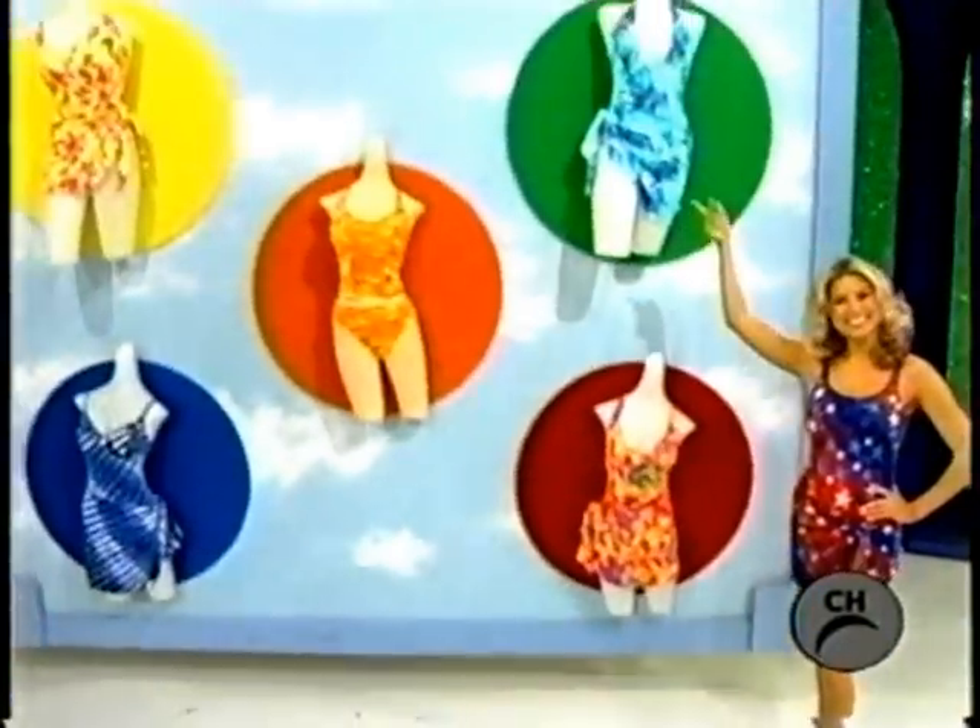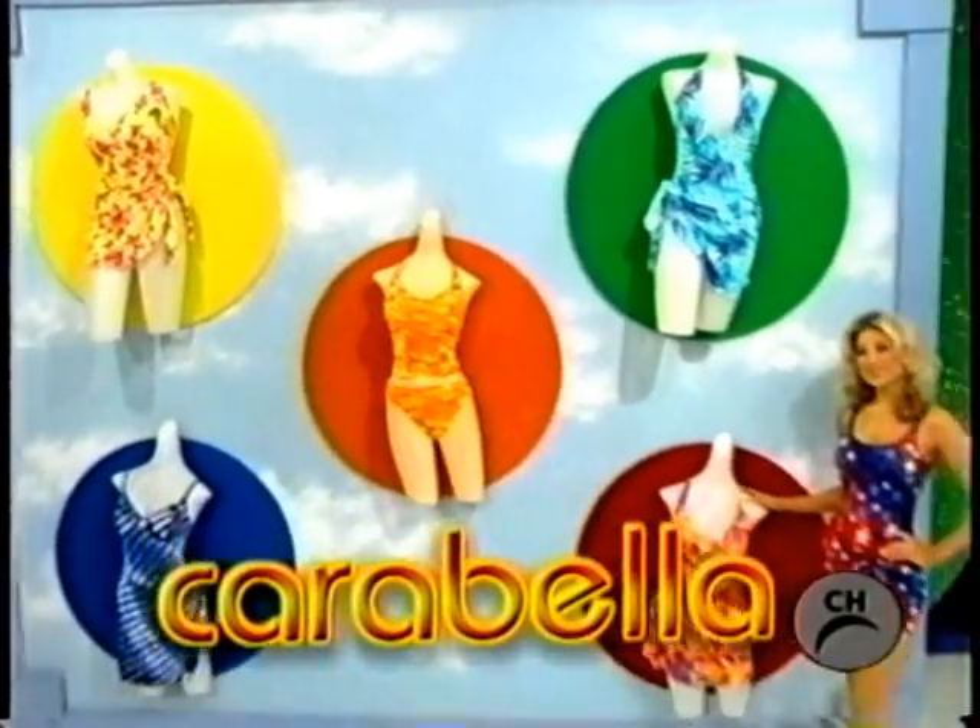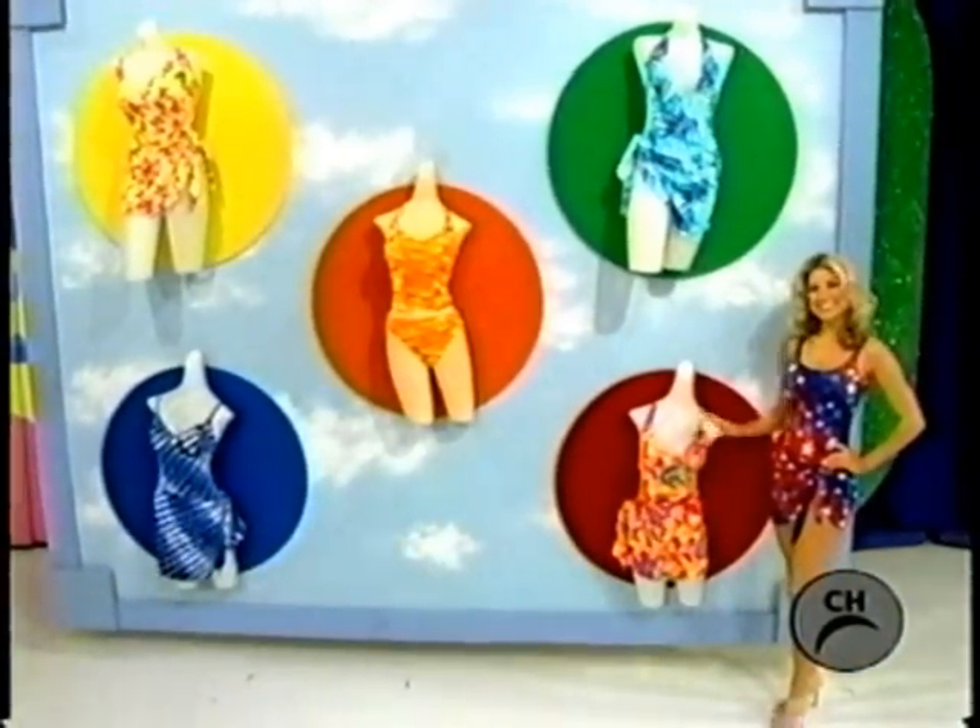New Swimwear! Prongs, which are made of the finest Antron Nylon Lycra by DuPont, from Carabella.